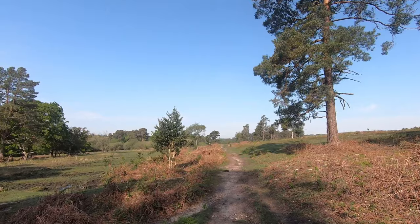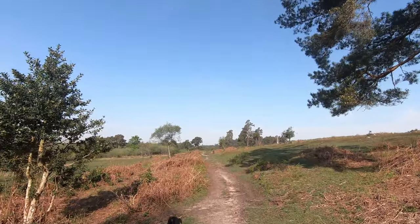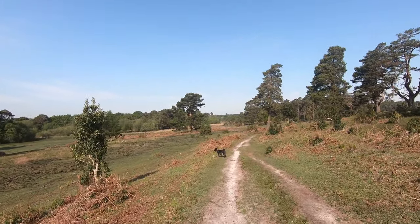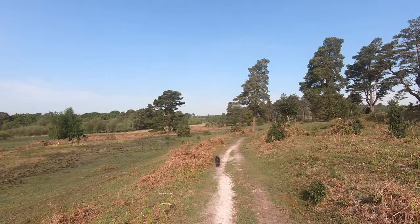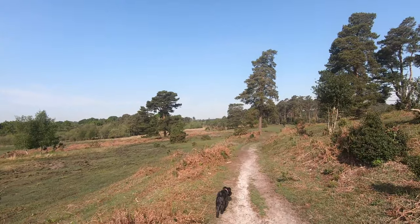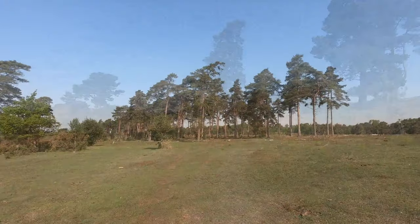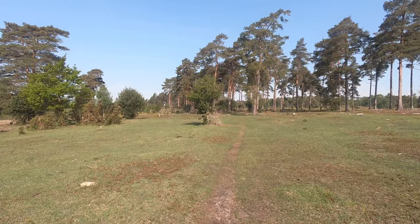We're coming out into the open ground now. A few years ago this whole area on our right was full of mature pine trees. They were all felled one summer and completely changed the landscape. This is all part of forestry management, and the trees that are lost are replaced with young trees to grow on. The trees that we're approaching now are all that is left of the pine woods which used to cover the whole area.